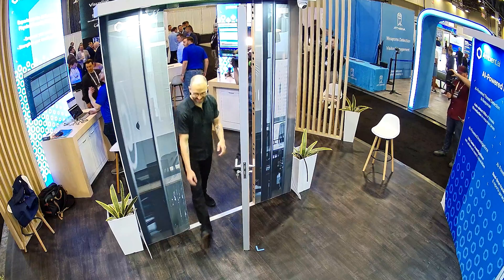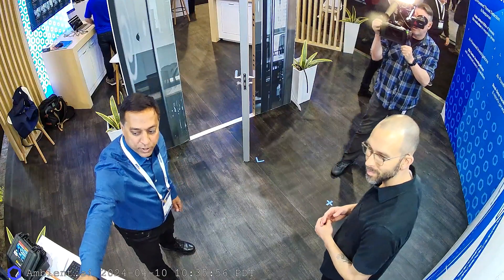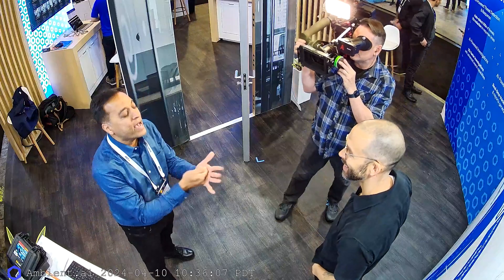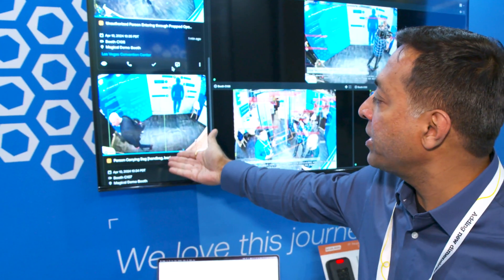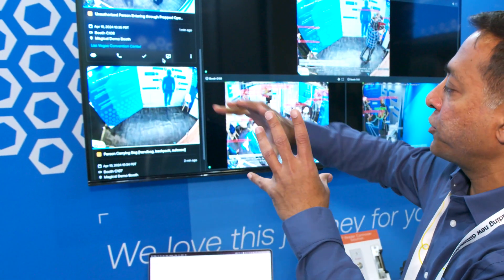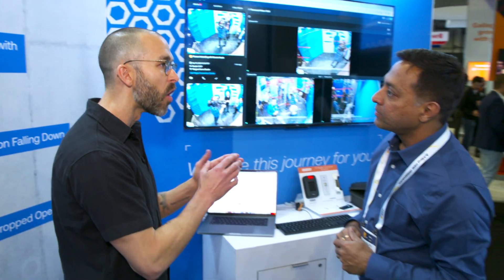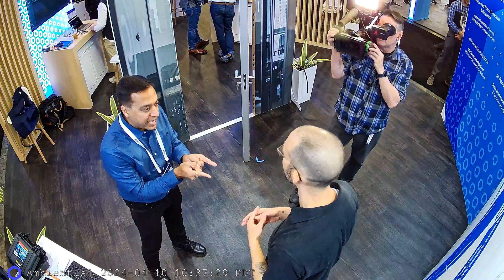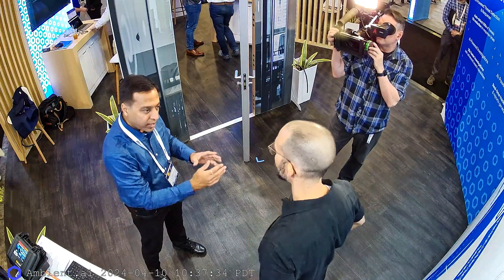In a live demo, walking through a propped-open door without a badge triggers the AI immediately — detecting an unauthorized person entering. The system also detects people carrying bags in real time. The AI video detection flags all of these potential violations and immediately notifies you, then automatically dispatches and starts an incident report. In another demo, simulating a fight where someone falls down also triggers real-time alerts.